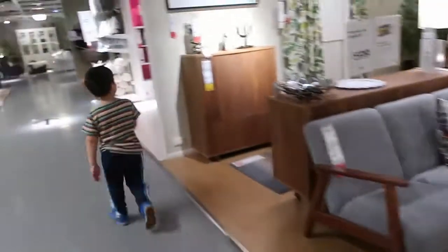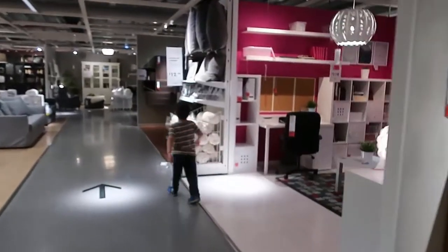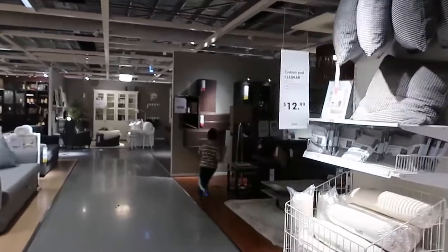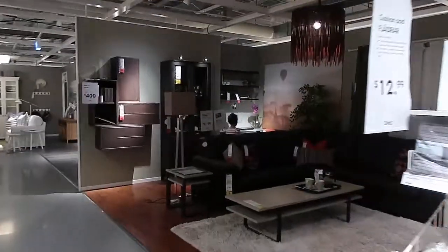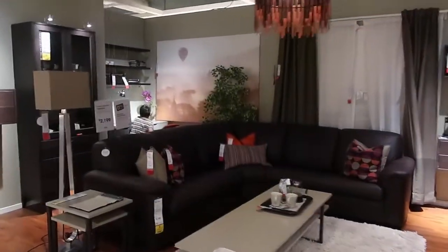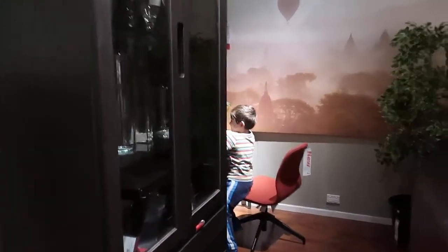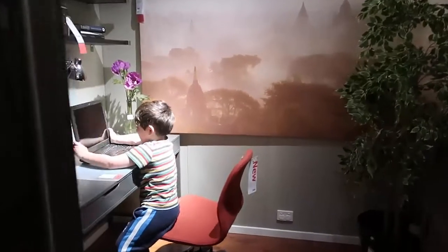It's just like a big playground for him. You never know what he's gonna spot. Oh, a computer of course — and a little desk.